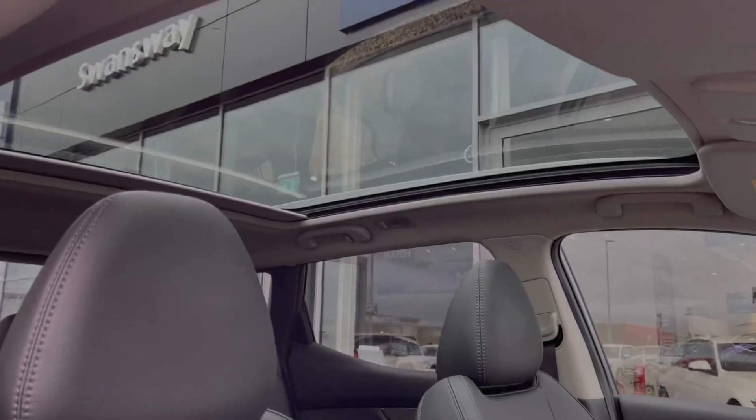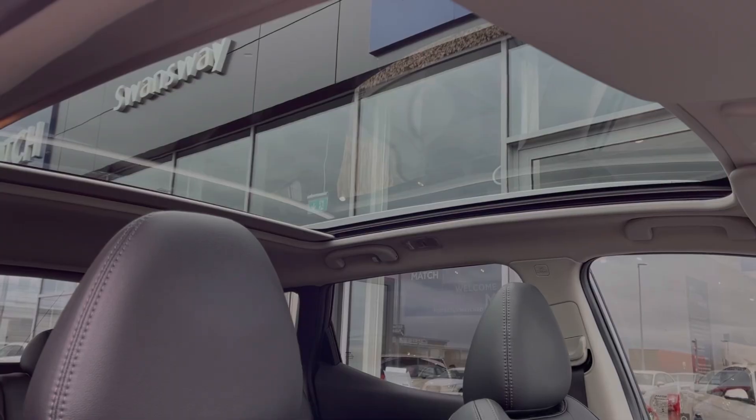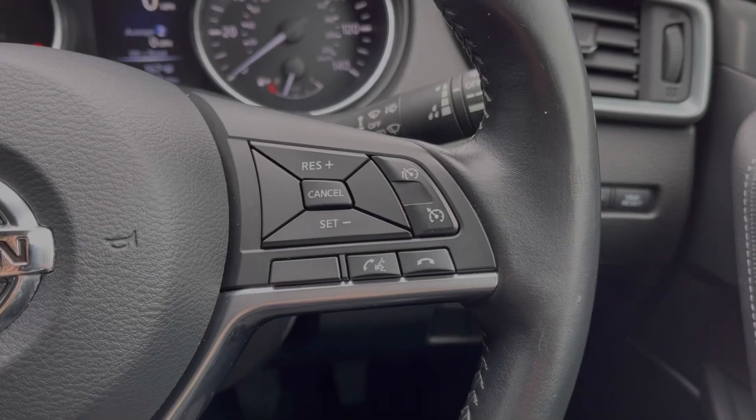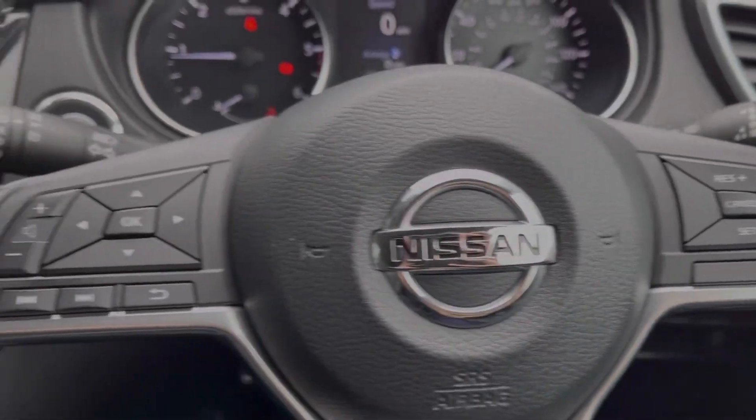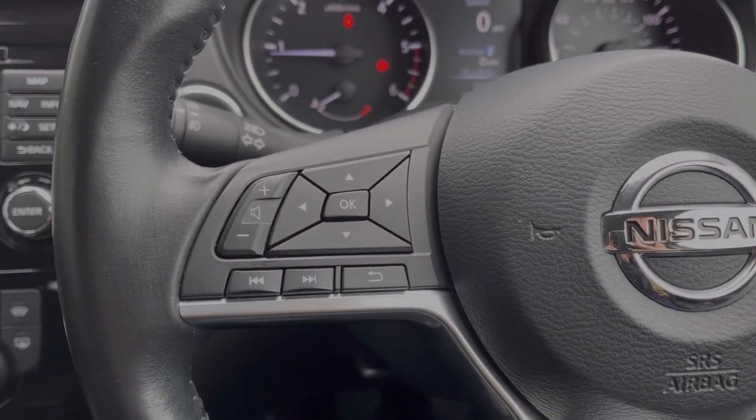This Qashqai also boasts the £450 glass roof pack which provides the huge panoramic sunroof. Your steering wheel is multifunction — you've got your cruise control on the right and your media controls on the left so you can easily make adjustments while driving.